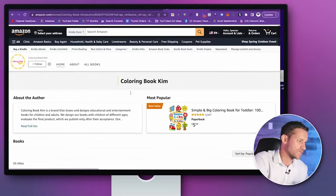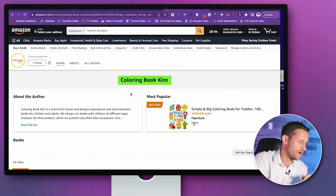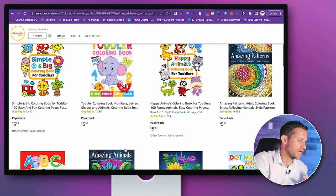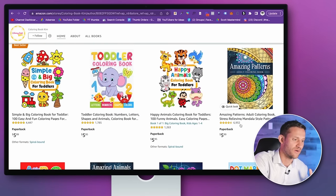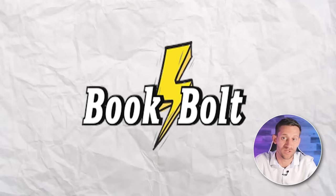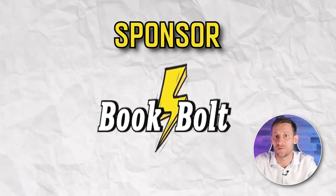Let me show you on screen. This is a shop doing exactly what I'm going to show you — the exact same thing. Their shop name is Coloring Book Kim. You can see they've got about 55 titles. We can use a software called Book Bolt — and I'll add that Book Bolt is the sponsor of this video. I reached out to them and they were willing to sponsor this, which is awesome.